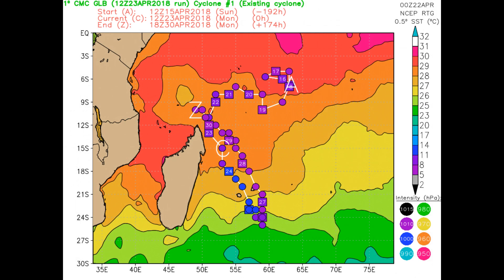Here's the Canadian model — they're not really interested in making it a tropical cyclone.